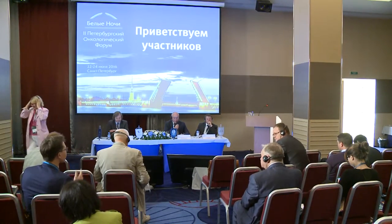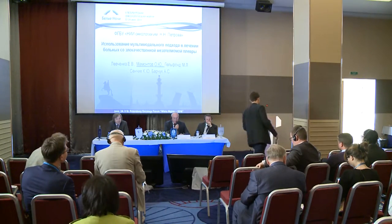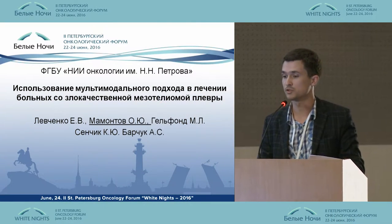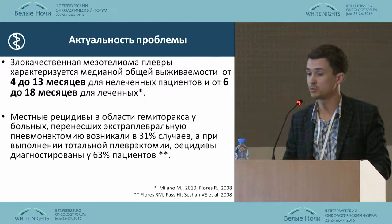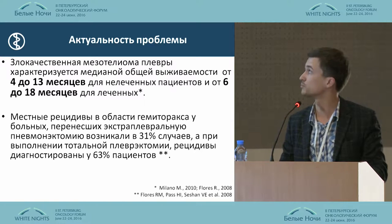And our last presentation: Oleg Jurevich Mamont of St. Petersburg, on the use of a multimodal approach towards treatment of malignant pleural mesothelioma. Dear colleagues, I wanted to share our experience in treating patients with pleural mesothelioma.